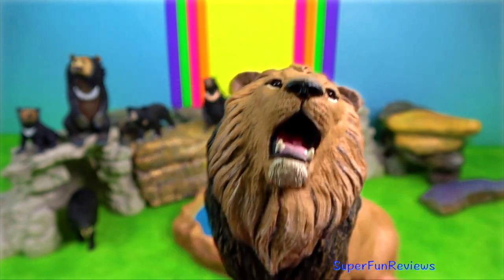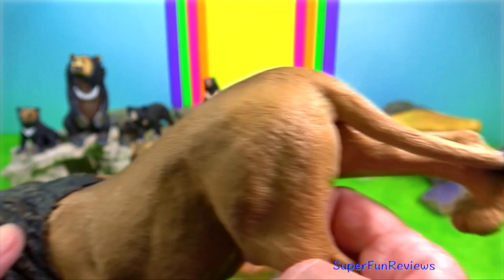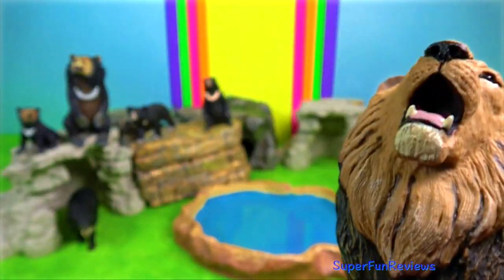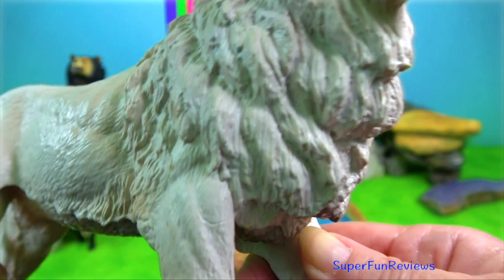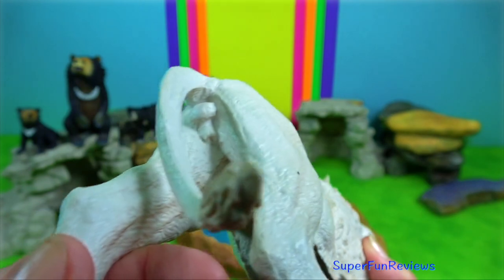Lions — they have no actual predators but they have a few natural enemies such as hyenas and cheetahs. Hyenas compete with lions for food and often try to steal their kills. Human beings are the major threat to a wild lion population.